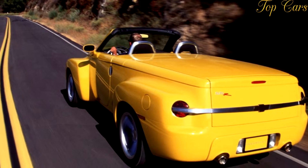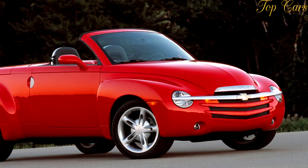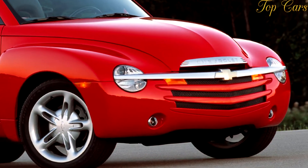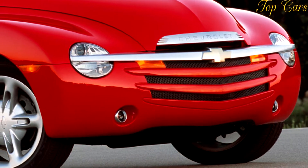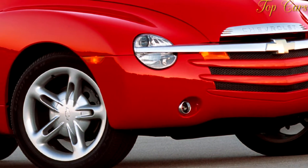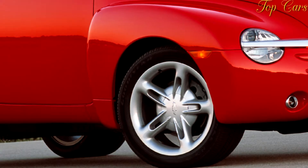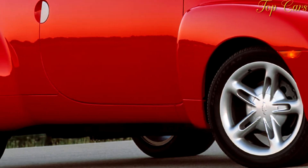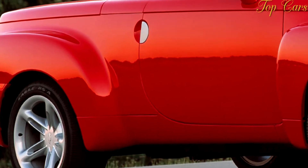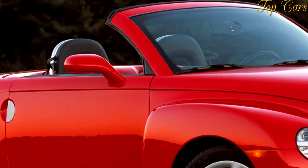There is one caveat: the spotlight that follows the SSR wherever it goes. If attention is what you're after, you need not visit any other showroom. A Ferrari 360 Spider is more exotic, but it can't touch the SSR's 'what the heck is that?' magnetism. It attracts the kind of attention we'd expect from chauffeuring SI Swimsuit Issue models on a goodwill tour — a great way to boost your ego while catching some rays, but not exactly the car you want for making a quick beer run before the NASCAR race.